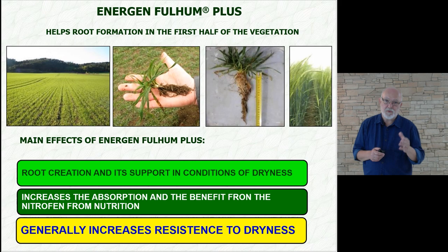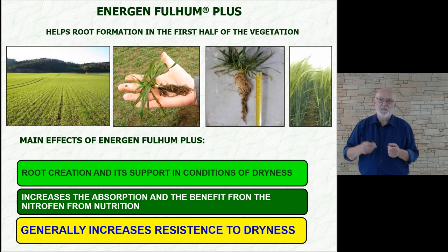I would like to add that not so many countries grow poppy — we are talking about poppy for food. Now about another product, Energen Fulhum Plus. It is based on modified humic substances, which means it works predominantly with roots. For this reason, it belongs to the beginning of development when it will be most useful. We can use it in the main period of growth in dry periods, when drought begins to reduce the roots but the drought is not complete. It might still promote secondary root formation or maintain the root system.